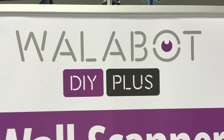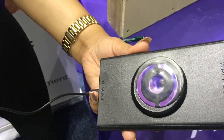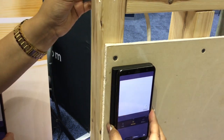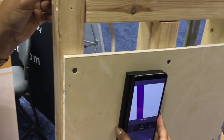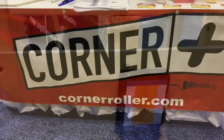The Launch Zone also featured the Wall About wall scanner. There's the attachment for the Android device, and here's the demonstration. It's more than just a stud finder — it shows you what's behind the wall: wires, wood, animals.